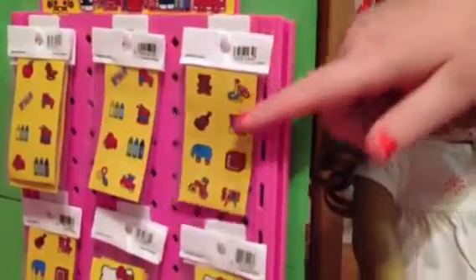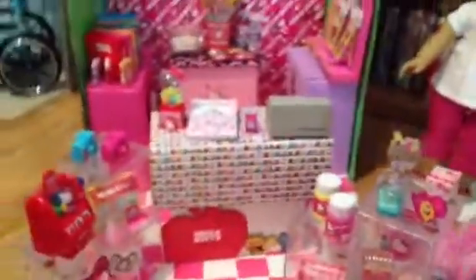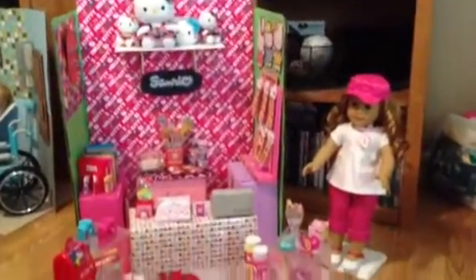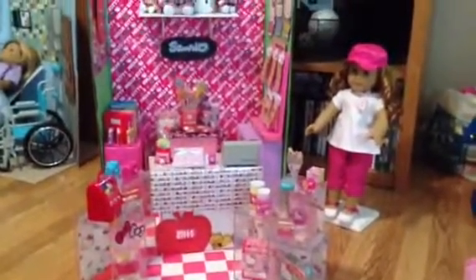Over here is just a sticker wall. You can buy stickers — they have little price tags and everything. They're cute; we just cut them out of a sticker book. Thank you for watching! Bye!